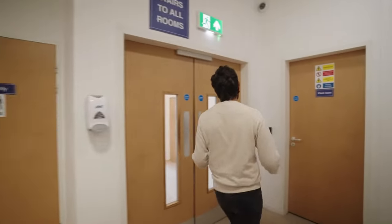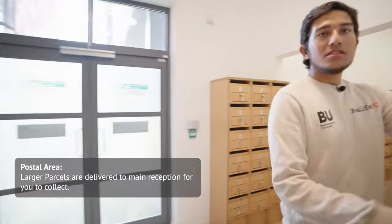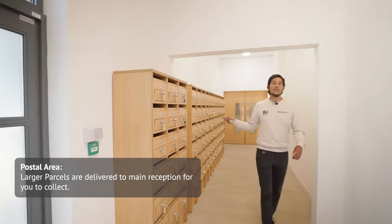Through this door — which you'll have to use your fob again — we have the postal area. The postal area is where you pick up all of your post.